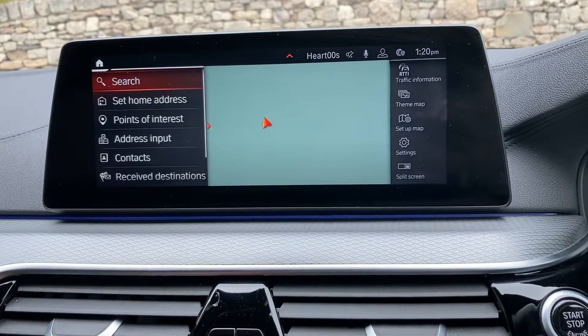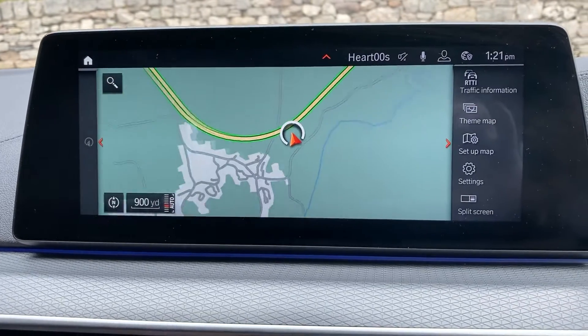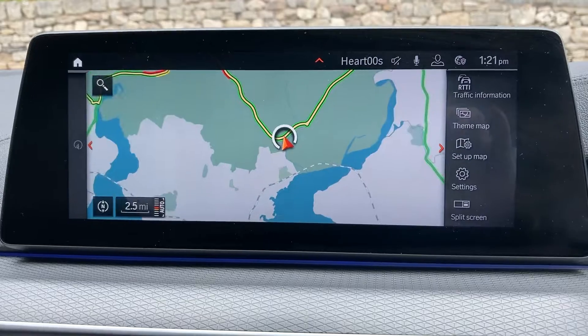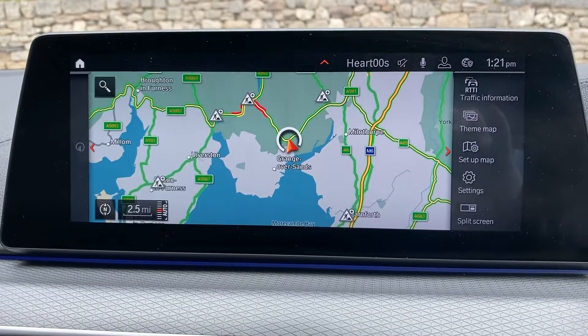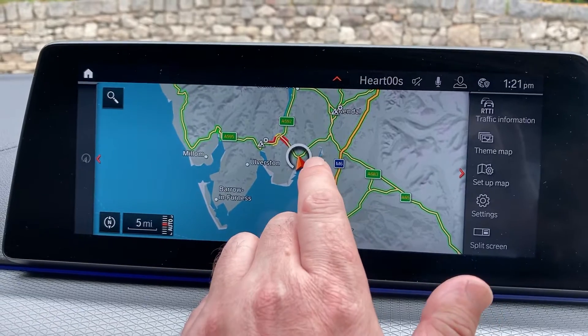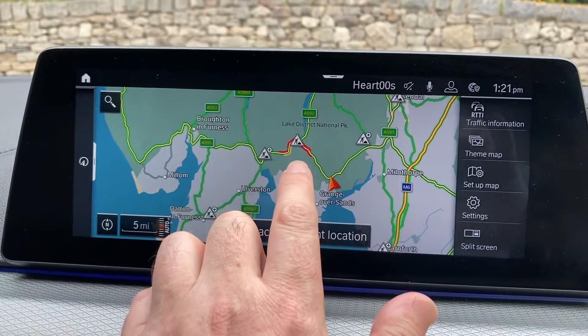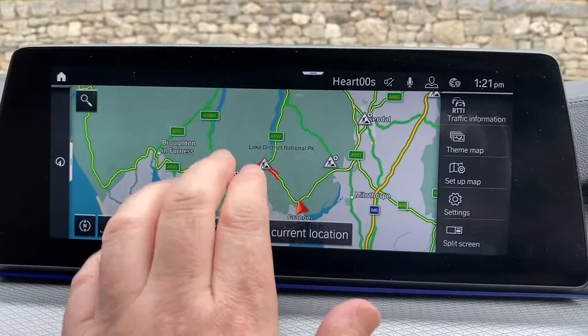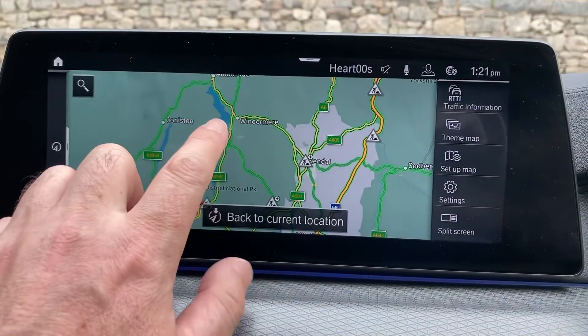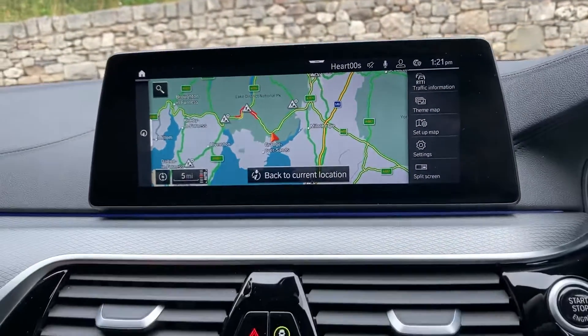If I just zoom out and show you where we are located — we're up in Cumbria in the Lake District, about 10 minutes off junction 36 of the M6. Newby Bridge is over there and Windermere is just up there — a beautiful part of the world, so feel free to drop in if you're passing.